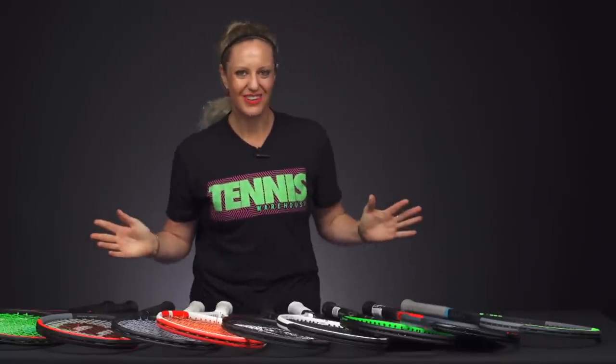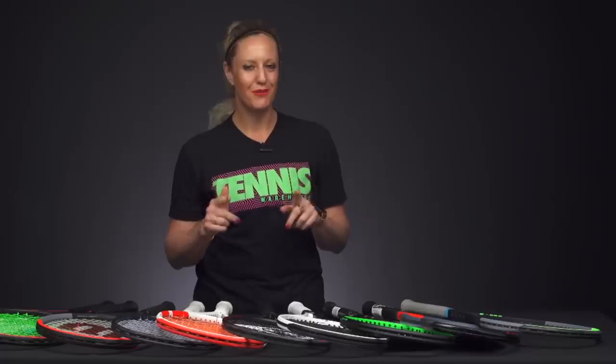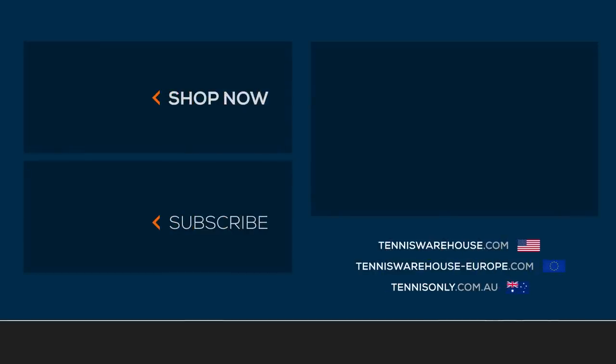Of course, there have been so many rackets that launched this year and so many amazing options, but these are just our favorites. Let us know in the comments below what your favorite racket of the year was. If you're looking to buy your next racket, please visit us at Tennis Warehouse, Tennis Warehouse Europe, or Tennis Only.